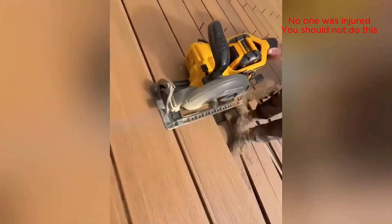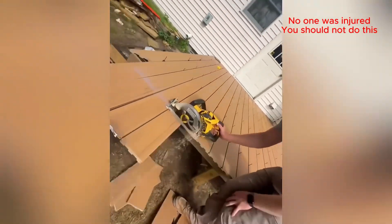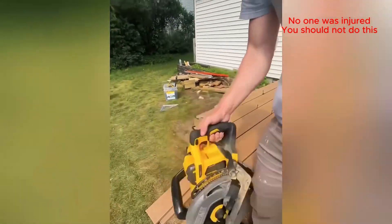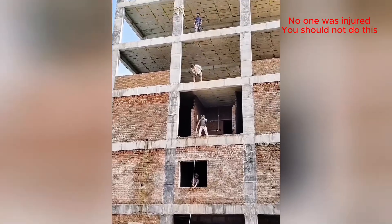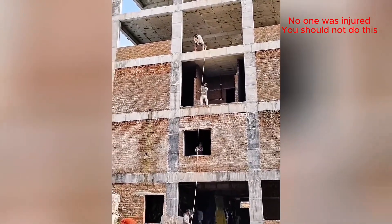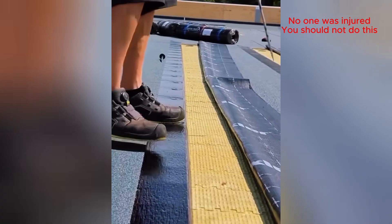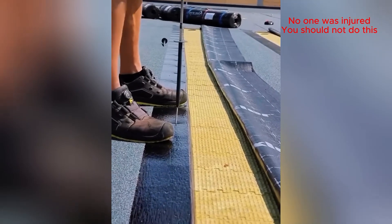My neck hurts just from watching this guy! Wow, talk about a perfect cut! I'm pretty sure this isn't OSHA approved!